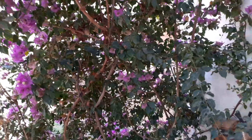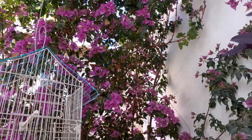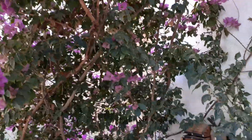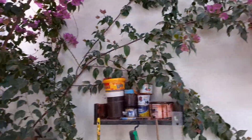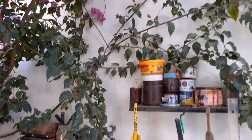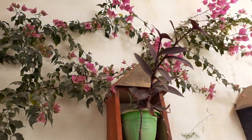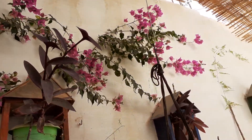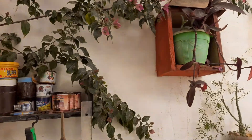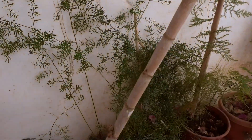This is the bougainvillea, a very good vine for South Algeria. Here we live in Bishar in the desert of Algeria and the bougainvillea is invading this world. It makes a very good combination with potted vines like these.